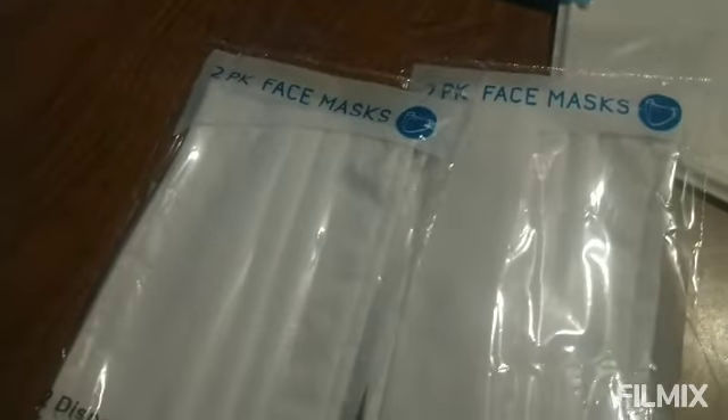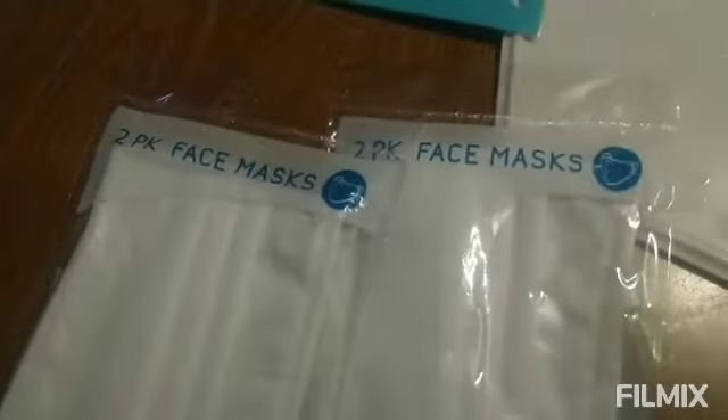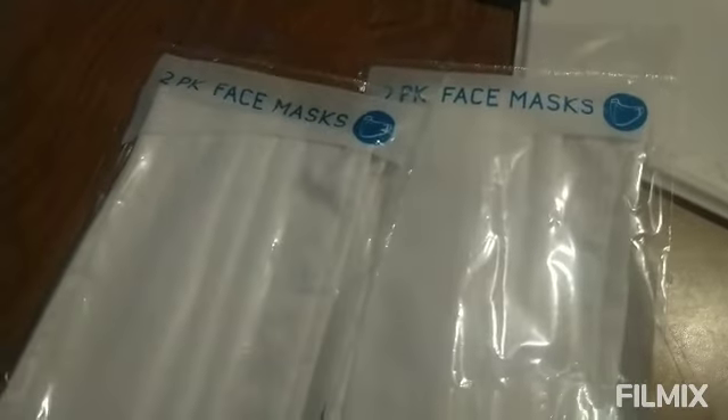And also I picked up two more packs of face masks. Also I picked up these cones — I got three. They do have the reflector on them, which is nice.